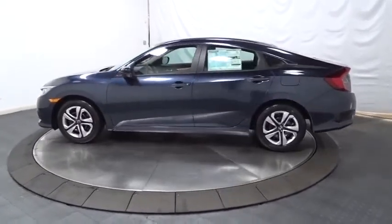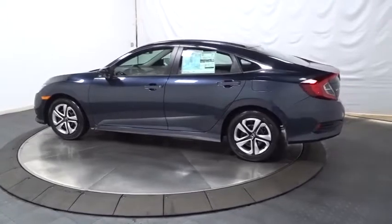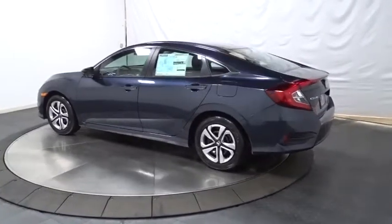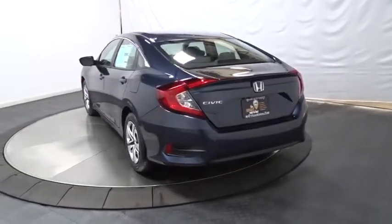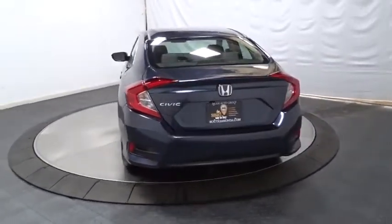Keyless entry, backup camera, Bluetooth, front wheel drive, day and night rear view mirror, outside temperature gauge, brake assist, automatic air conditioning, cloth seat trim, body color door handles.